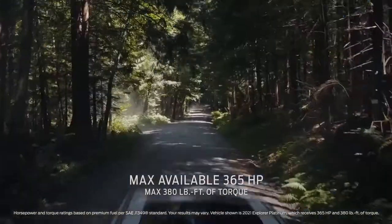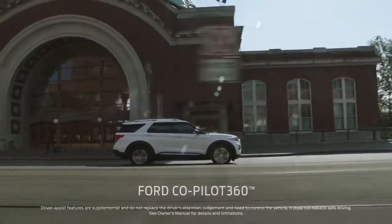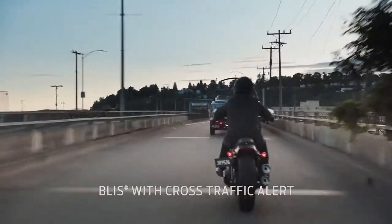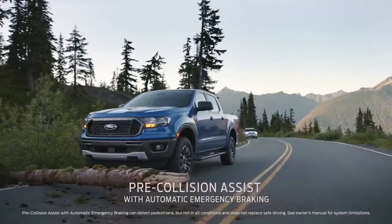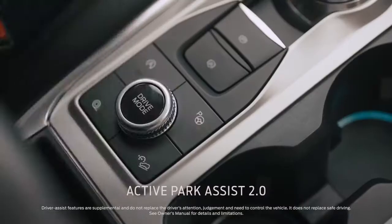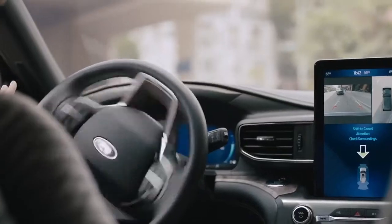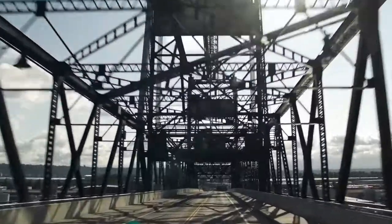Explorer has more horsepower and torque than Acadia. It comes with Ford Co-Pilot 360 — that's five driver assist technologies, all standard. Active Park Assist 2.0 takes the challenge out of parking with just the touch of a button. Acadia doesn't have it.